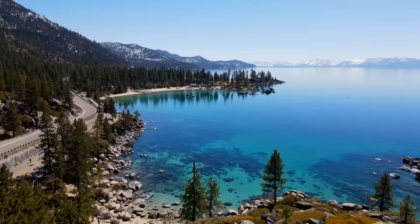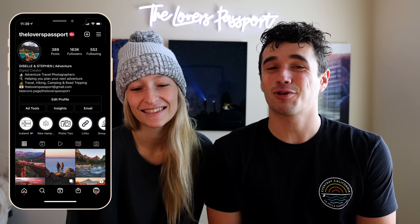Hey you guys, I'm Steven. I'm Giselle. We're the Lover's Passport and today we're going to be telling you guys all about the best fall and winter spots to go to in California.